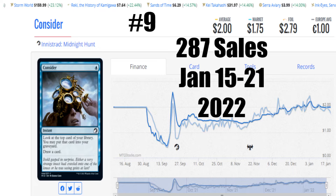It's not going to change. Next week, Consider is probably going to be here still — or people are going to surge and buy it. We'll find out.